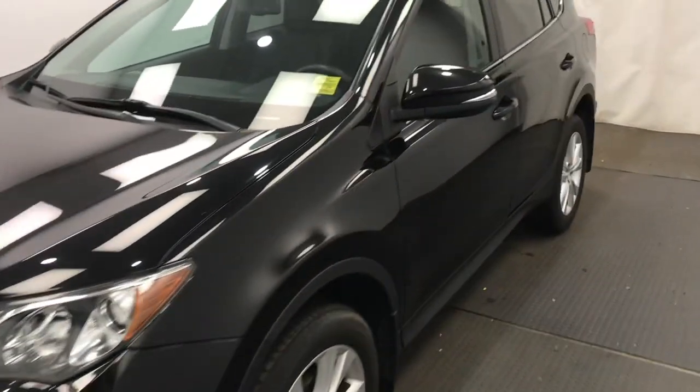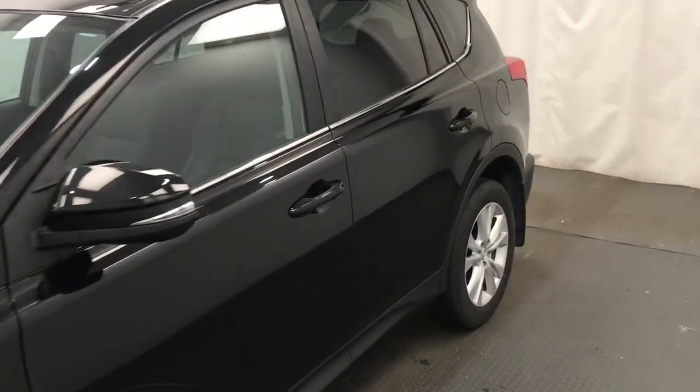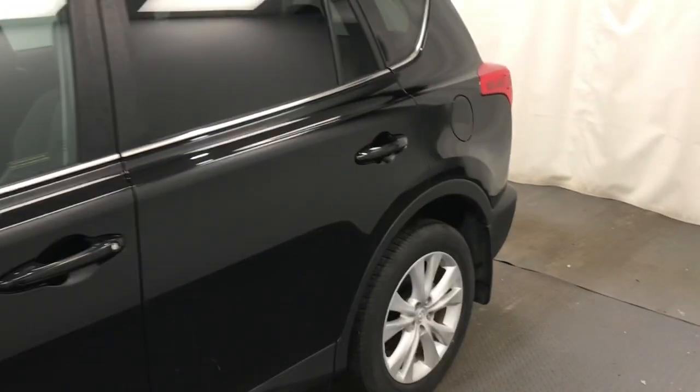This is stock number 226-347, a 2015 Toyota RAV4 Limited in black.